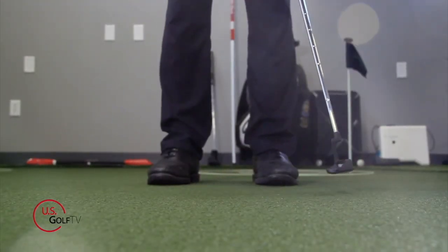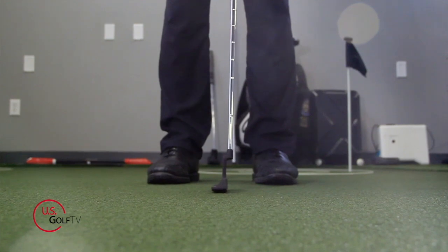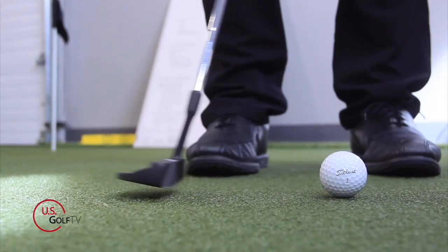Today we're talking about putting. You've probably heard this before — the putting motion is a pendulum motion, equal back and equal through. People talk a lot about the length of the stroke, the rhythm of the stroke, the shape of the stroke. These are all things you've heard about.